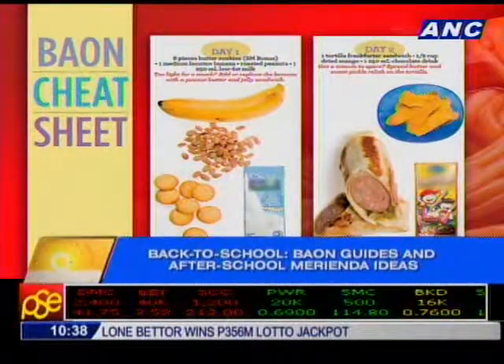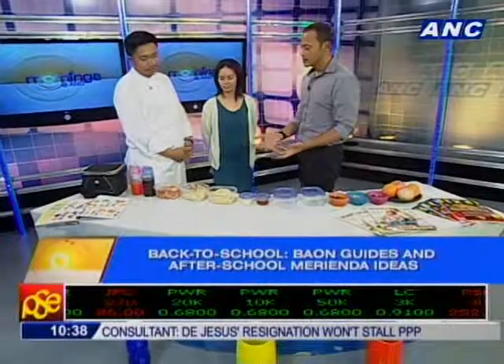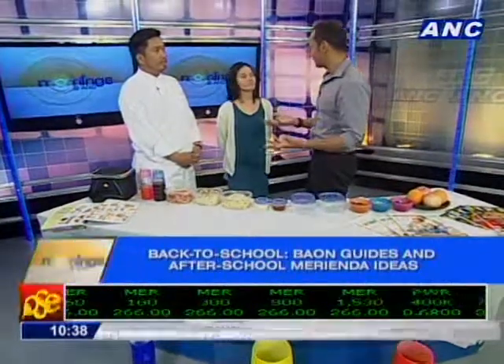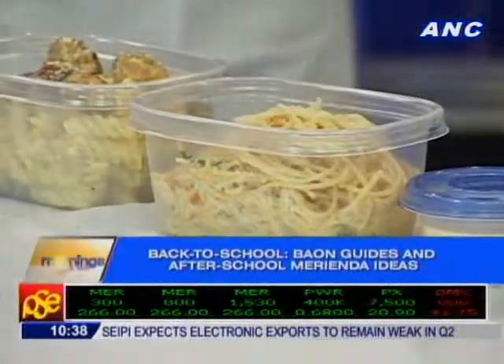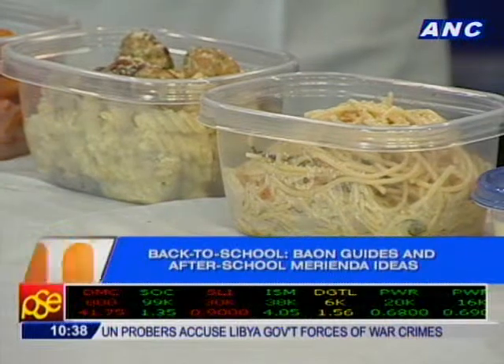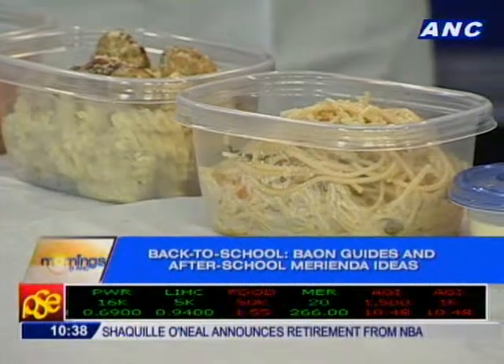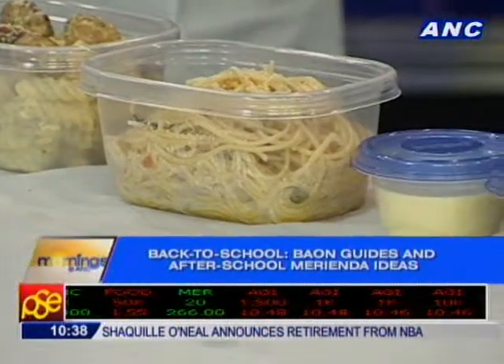Chef Jamie has some pasta ideas for us: basic tomato sauce with penne and cheese, chicken meatballs that are baked instead of fried to keep them healthy, and an olive oil-based pasta sauce. Kids tend to prefer a slightly sweeter sauce — that's very Filipino actually — but you can adjust recipes to your taste so the kids will eat and enjoy it.